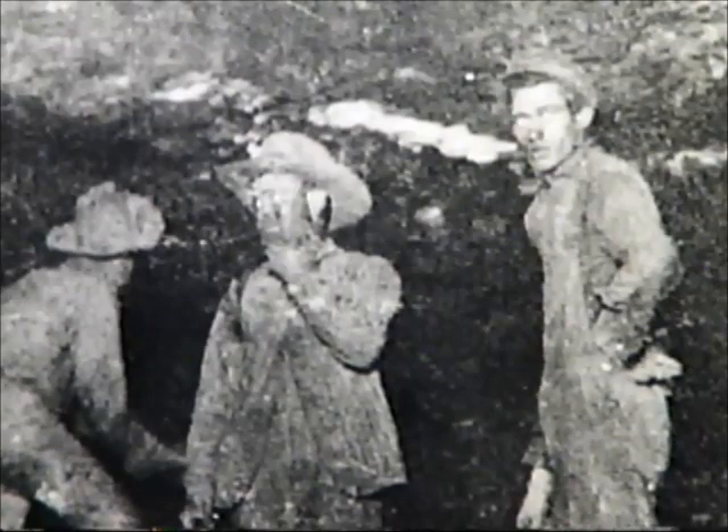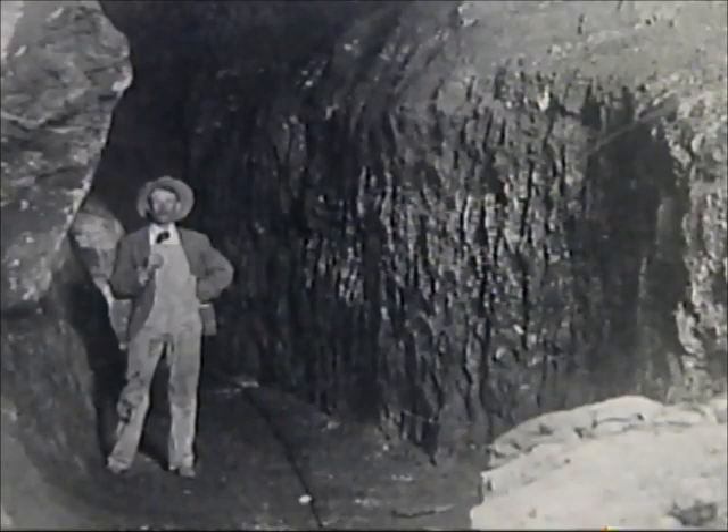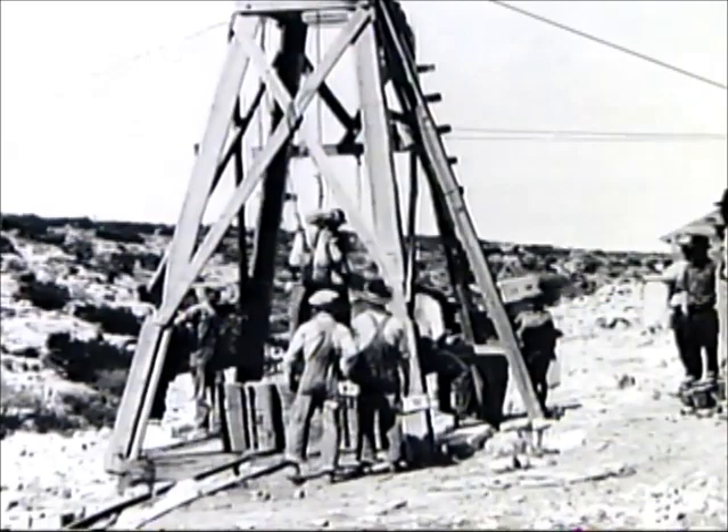The bats that attracted White attracted others with more economic motives. Bat droppings, or guano, make excellent fertilizer. In 1903, Abijah Long filed the cave's first guano mining claim, and Jim White soon became his foreman. During 20 years of mining, seven different companies tried to turn a profit by extracting over 100,000 tons of guano from the cave, most of it shipped to the citrus fields of Southern California. The job as foreman allowed White to explore the cavern in his spare time, and he became its unofficial guide. Visitors were lowered 173 feet down into the cave in the bucket used to haul guano.